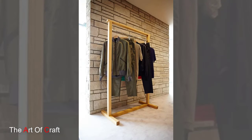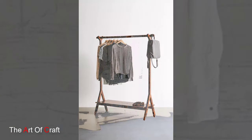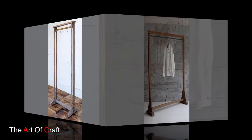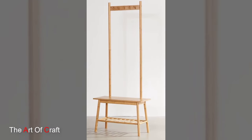Customize your storage with a wooden clothing rack featuring adjustable height. These versatile racks allow you to hang clothes at different levels to accommodate long dresses, coats, or shorter items like shirts and skirts. Adjust the height as needed to maximize storage and organization.